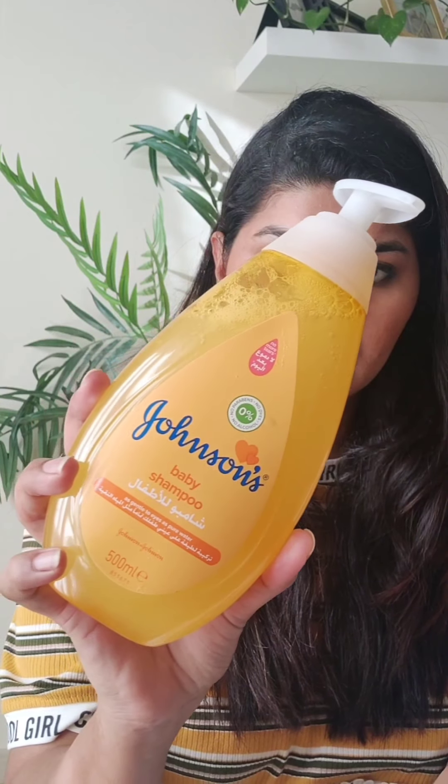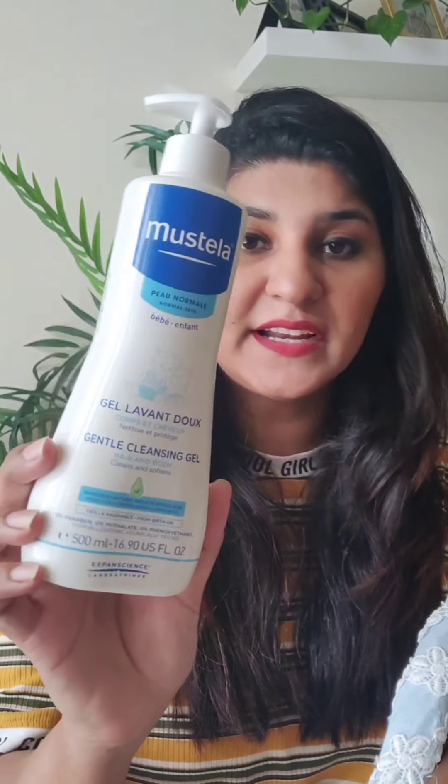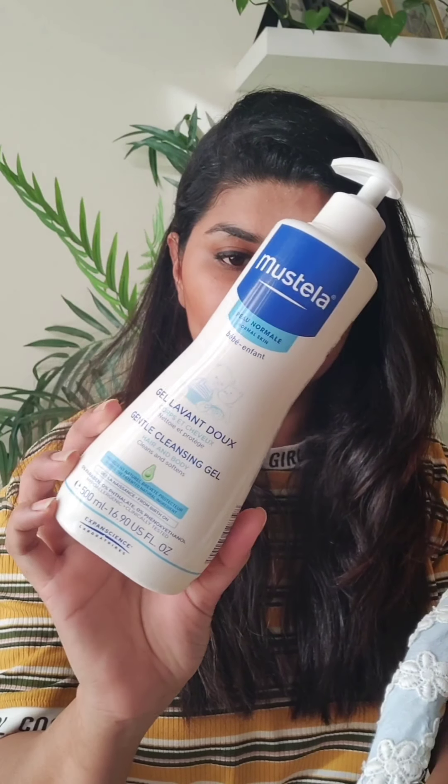For bathing, I use Johnson's Baby shampoo, which they claim is paraben-free, dyes-free, and alcohol-free. After shampoo, I use Mostella's gentle cleansing gel body wash, and they also claim no alcohol, no parabens, and no extra harmful ingredients.